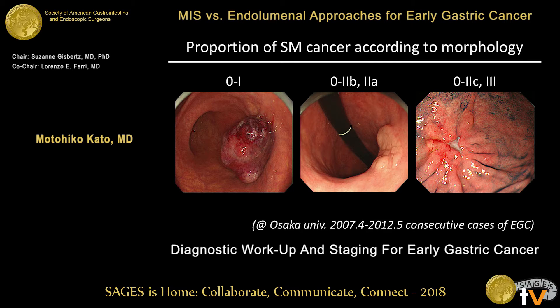As mentioned, macroscopic findings are the first step in T-staging. If the lesion reveals the Paris superficial category — Paris type 0 — it means this is early gastric cancer. The proportion of submucosal cancer varies according to morphology. For Paris 0-2B or 2A lesions, the rate of submucosal invasion is less than 10%, so you can diagnose intramucosal cancer. Whereas protruded or depressed/ulcerative lesions have much higher submucosal invasion rates of 20 to 30%.